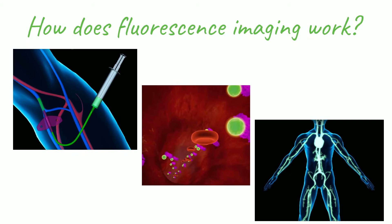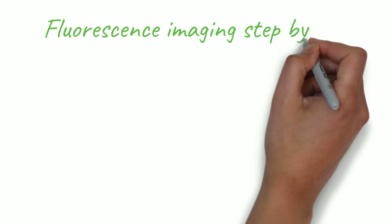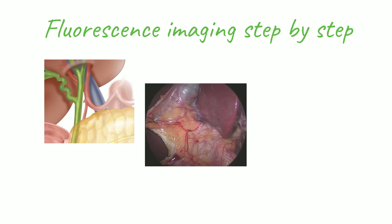This gives the surgeon information on which to act during the procedure that was impossible with older technologies. To illustrate the impact of this technology, let's take you back to what a medical student learns in anatomy class. This picture represents the area a surgeon will be operating on during gallbladder removal. Everything is clear and even color-coded. In an actual surgical procedure, things can look a lot less defined.